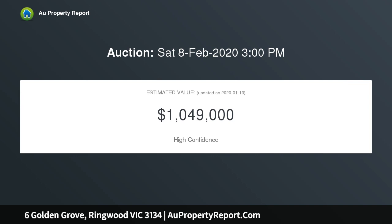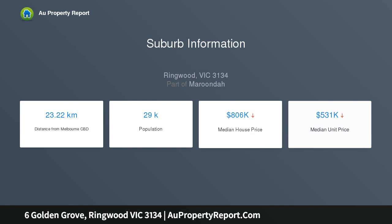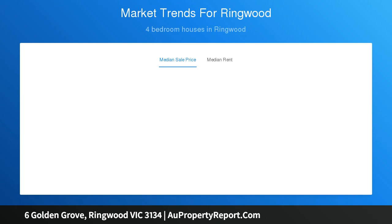Set on a garden-lined allotment, it showcases a unique multi-tier layout lined with polished hardwood floorboards. Discover a spacious sun-bathed lounge and connecting dining area, plus a stylish contemporary kitchen with plenty of cupboard storage. A low-level bedroom study and laundry with bathroom access are complemented by four upstairs bedrooms, a central bathroom, and a separate toilet.